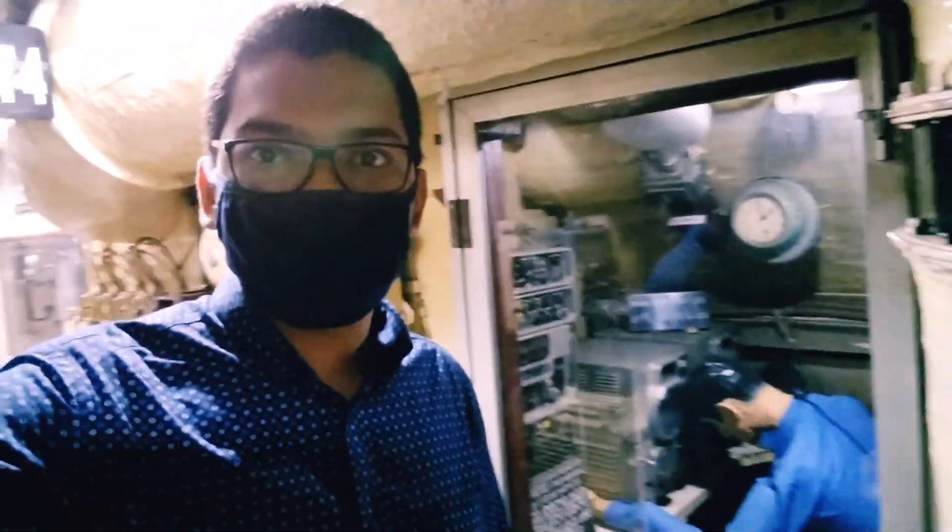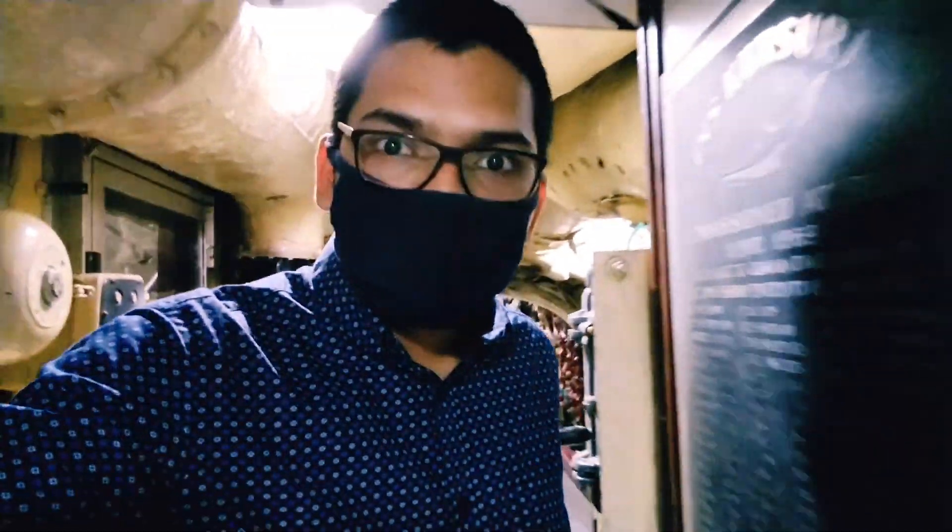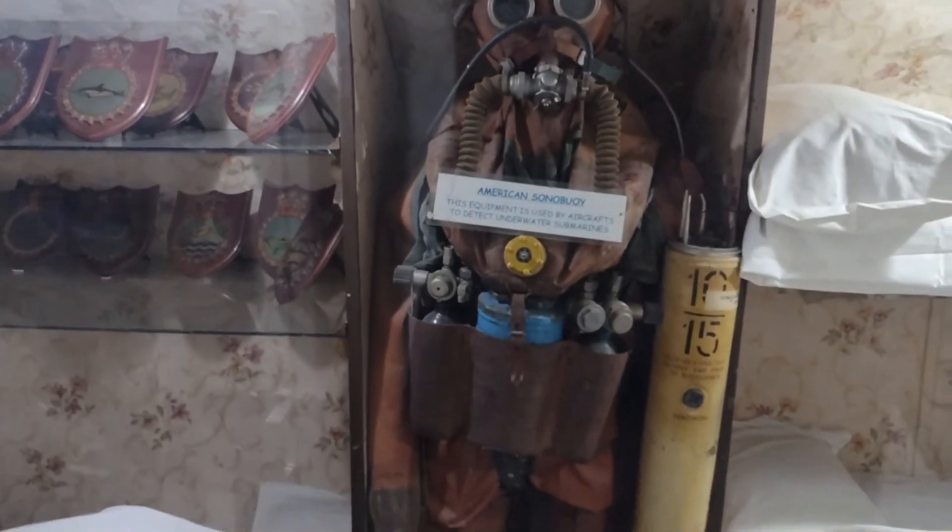This is the radio receiver compartment. From here, they transmit signals from the submarine to the coastal guard and to other submarines. In case of any rescue situation, they transmit signals to nearby ships to save them. And this is an old-type scuba diving suit.